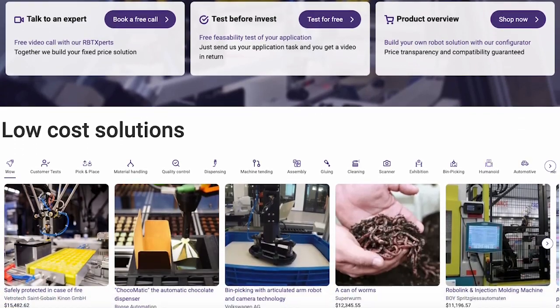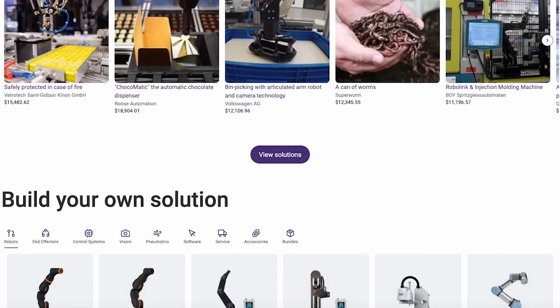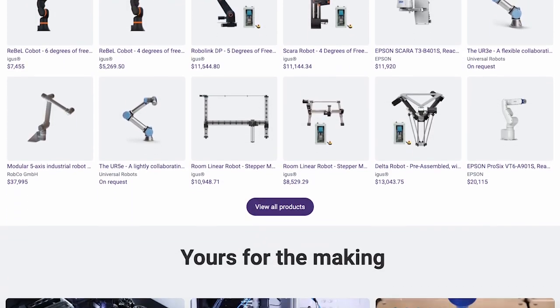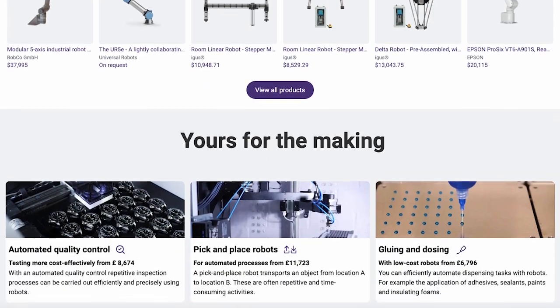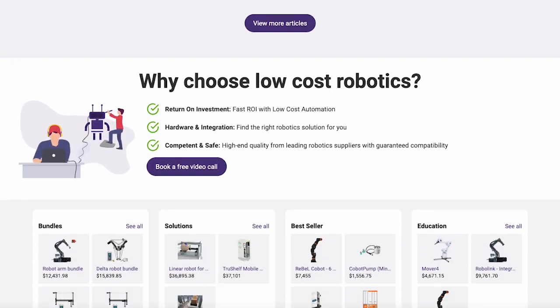Another arm of our company is rbtx.com, and that's a marketplace where iGIS sells additional robot components, control systems, and also end effectors, end-of-arm tooling, pneumatics. We can even offer some additional competitors' robots — 6-axis, SCARA-type robots, and even our 7th axis here.